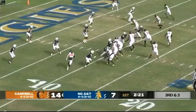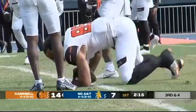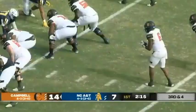Three receivers right. Over the middle, end zone, touchdown Hill. A bullet between the hash marks. Hill has the touchdown. Campbell has scored on their first three drives.